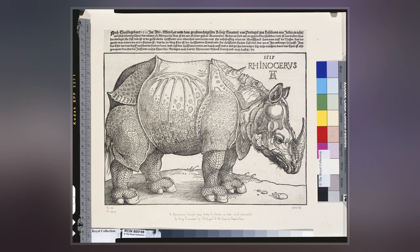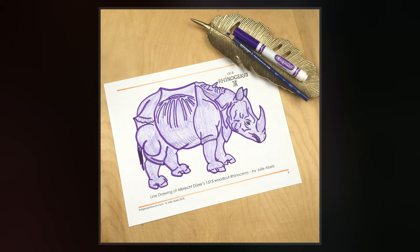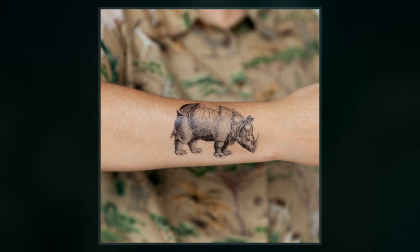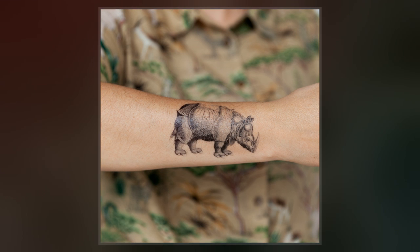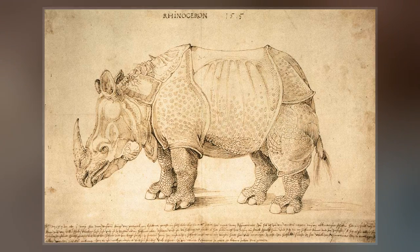Dürer's woodcut is not an entirely accurate representation of a rhinoceros. He depicts an animal with hard plates that cover its body like sheets of armor, with a gorget at the throat, a solid-looking breastplate, and what appear to be rivets along the seams. He places a small twisted horn on its back and gives it scaly legs and saw-like rear quarters.